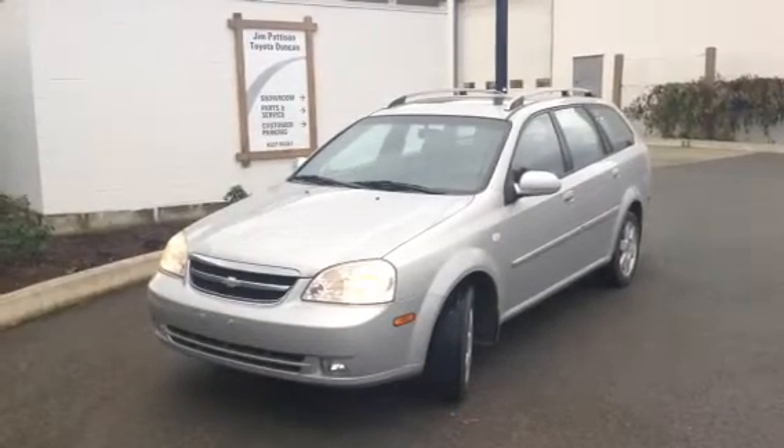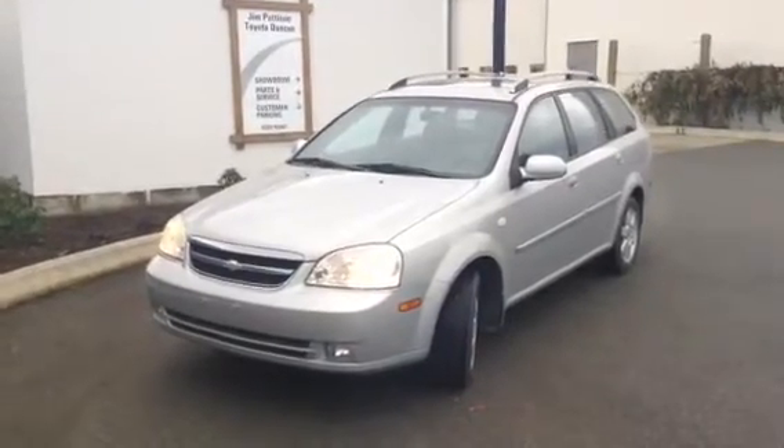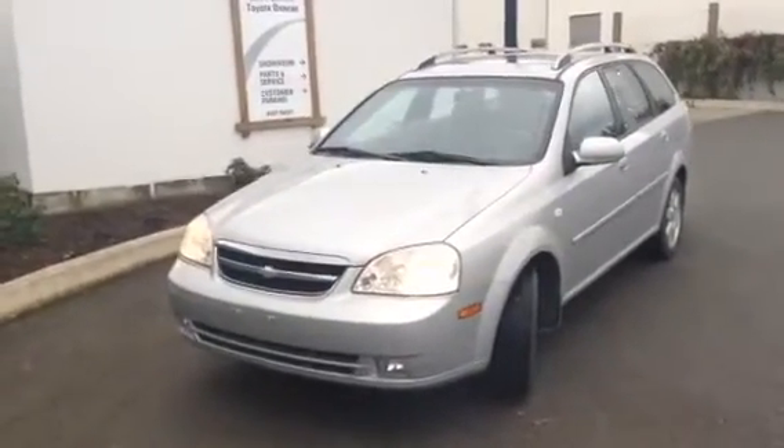Good afternoon Doug, it's Brandon Robinson here at Jim Pattison Toyota in Duncan. I just want to send you a quick little video walk around this 2006 Chevy Optra that just came in on trade.